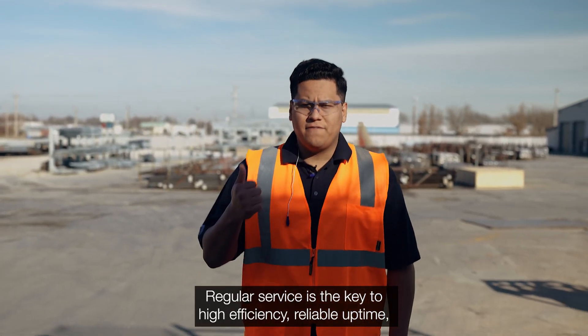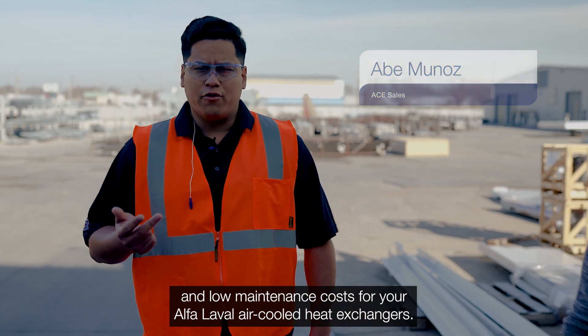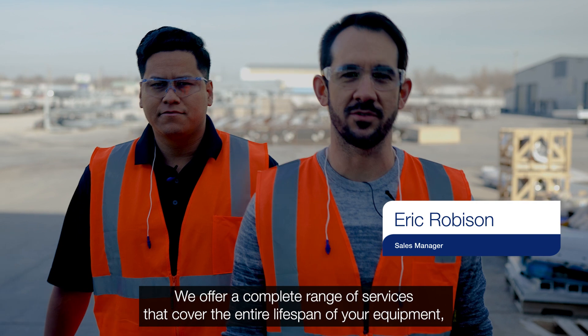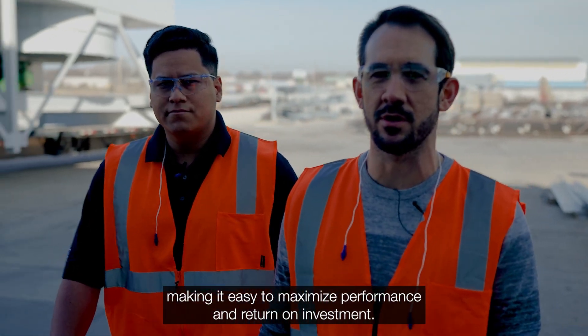Regular service is key to high efficiency, reliable uptime, and low maintenance costs for your Alpha Laval air-cooled heat exchangers. We offer a complete range of services that covers the entire lifespan of your equipment, making it easy to maximize performance and return on investment.